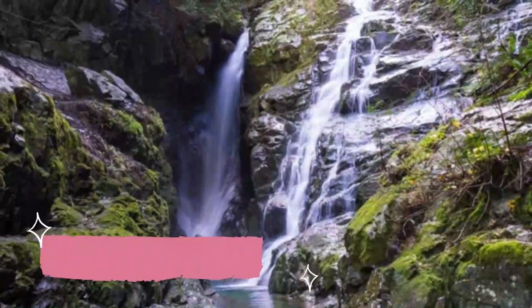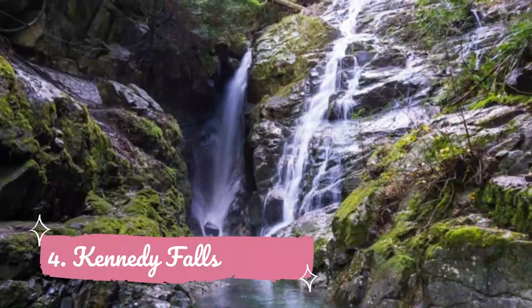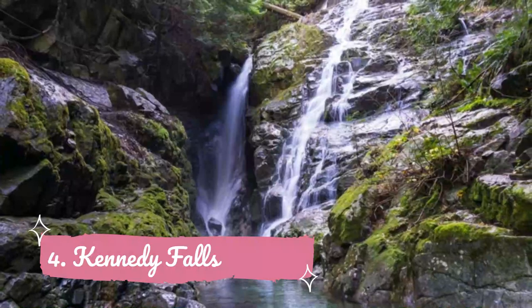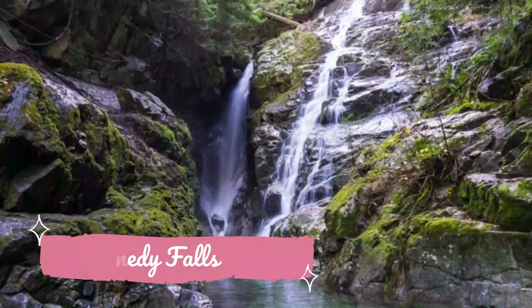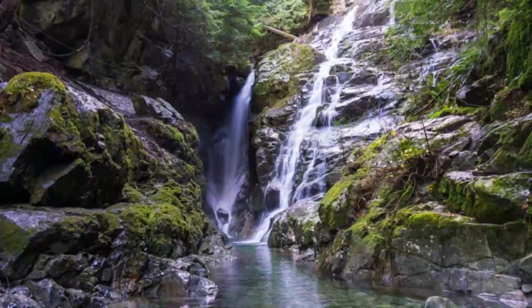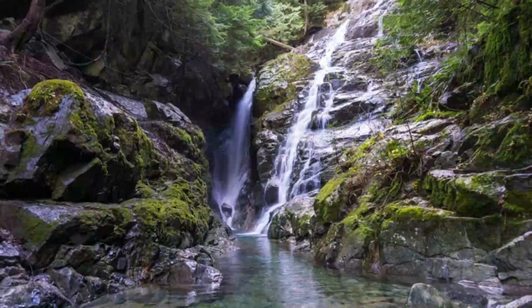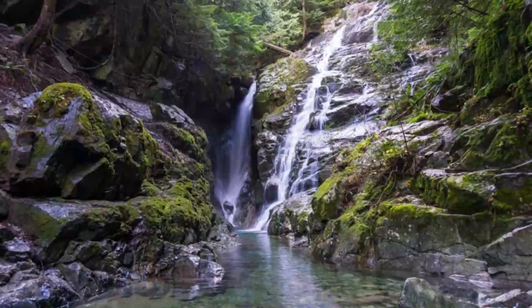Number 4: Kennedy Falls. It's backcountry, it's rugged, it's seemingly remote and it's beautiful. Makes you think you'll be hiking in the middle of nowhere, right? Actually, the trail to Kennedy Falls is in North Vancouver, so you don't have to travel far from a bustling urban center to see one of the province's most beautiful natural wonders.